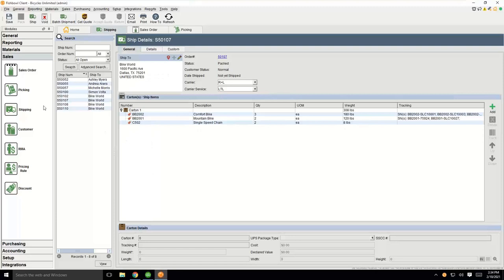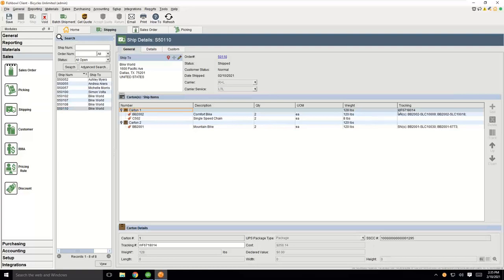Going back into order 110, you'll notice in real time that at the carton level we listed the pro number, and the pro number is also put down at the bottom along with the freight cost. We also updated the ship flag from 'entered' to 'shipped.' For LTL with two cartons, you won't see a pro number or freight cost on carton two because it's part of one shipment. However, in parcel, both would be filled out with different tracking numbers for different packages along with individual freight costs — that's the main difference between parcel and LTL.